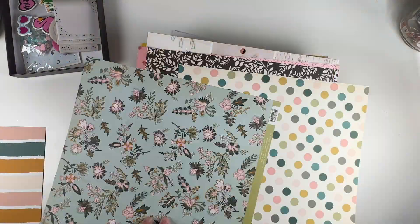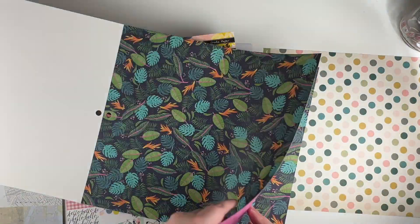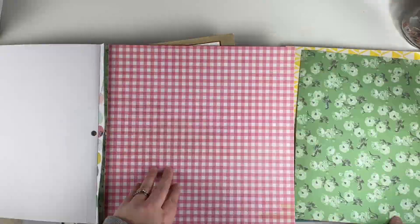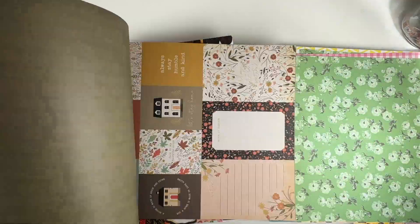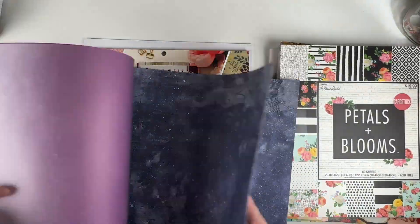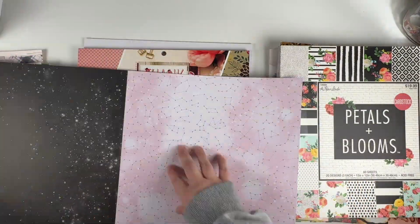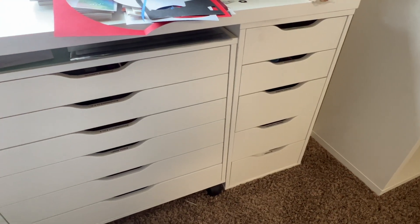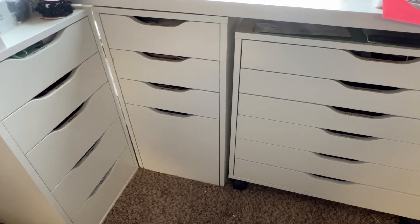Another purging tip is to separate collections. For example, I'm going through each paper pad and pulling out only the patterns I truly love — the rest go into a donate pile. It's a new day now, and I'm in the same sweater because I live in it, but we're going to tackle the drawers. The good news is they're already categorized, so all I have to do is go through and purge items.